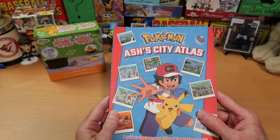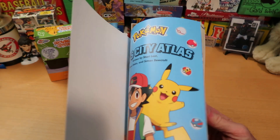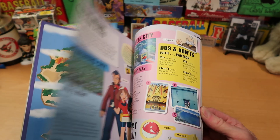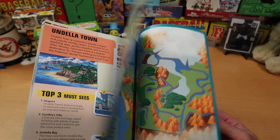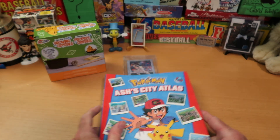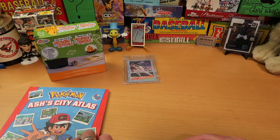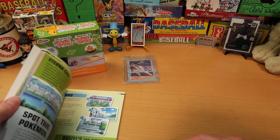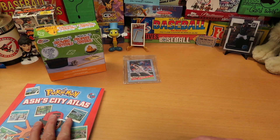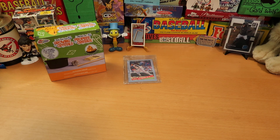Ash's City Atlas for Pokemon — a guide to the towns and cities of the Pokemon world. Wow, look at this. That looks really awesome. I bet you're going to be doing some reading on that. I've never seen that book — have you ever seen that? No, I haven't. That looks really cool. I'll pass that over to you because I can tell you want to get your hands on that.